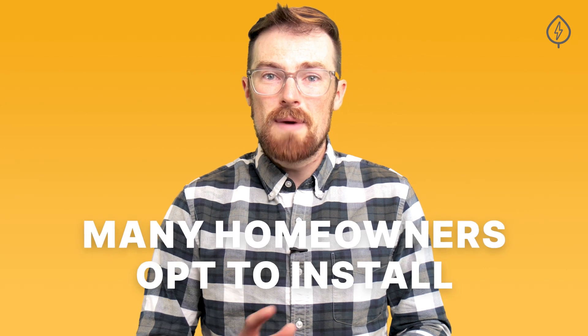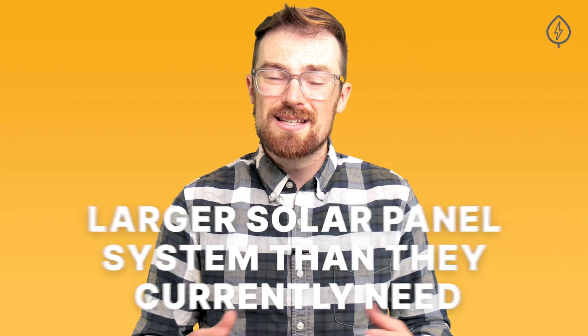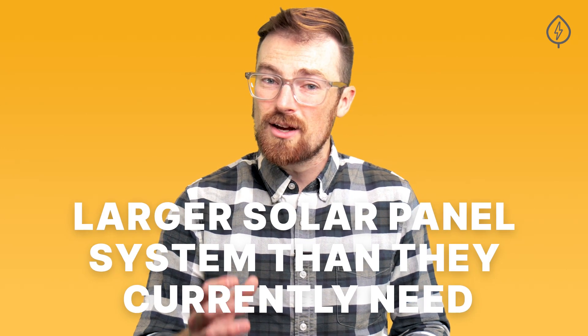Even with today's tech, many homeowners opt to install a slightly larger solar panel system than they currently need, with an eye to increasing future energy needs. So what are you waiting for? It's free to get local solar quotes with the most efficient solar panels on EnergySage, and it only takes a few minutes. Thanks for watching — let us know in the comments what other questions you have about home energy, and be sure to like and subscribe so you don't miss any of our videos.